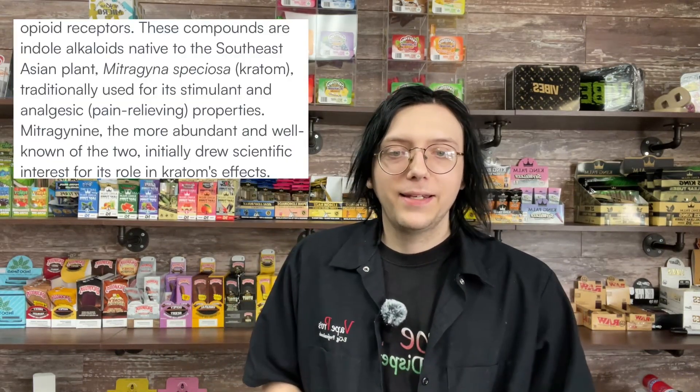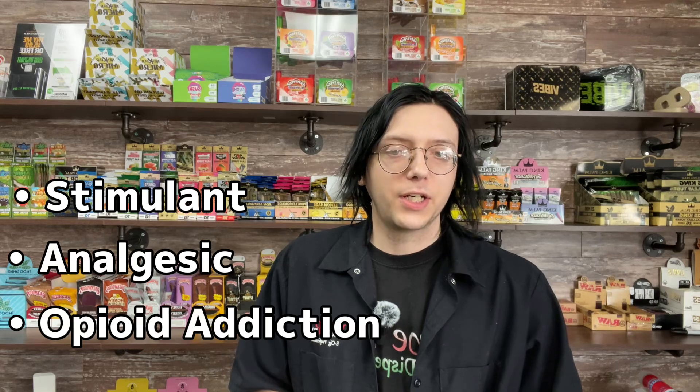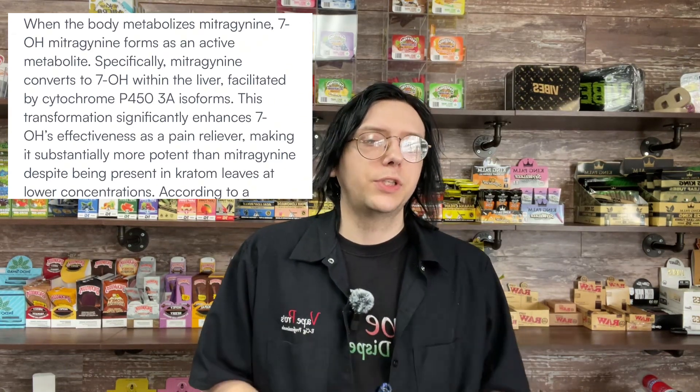Let's start at the beginning. Mitragyna speciosa, more commonly known as kratom, is a plant native to Southeast Asia. The leaves have been used traditionally as a stimulant, analgesic, and treatment for opioid addiction. Kratom contains two primary ingredients: mitragynine and 7-hydroxymitragynine. These compounds act on the brain's opioid receptors. 7-OH is an active metabolite of mitragynine, mainly becoming present in metabolism when ingesting mitragynine — specifically, mitragynine converts to 7-OH in the liver.